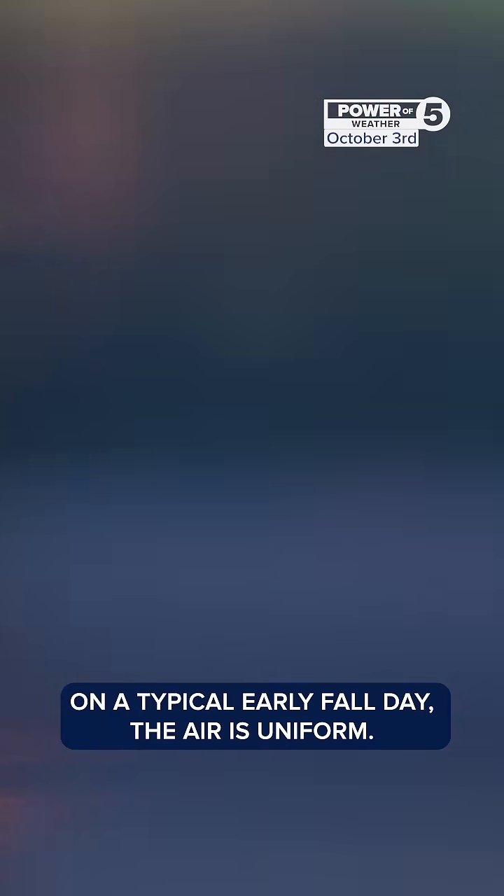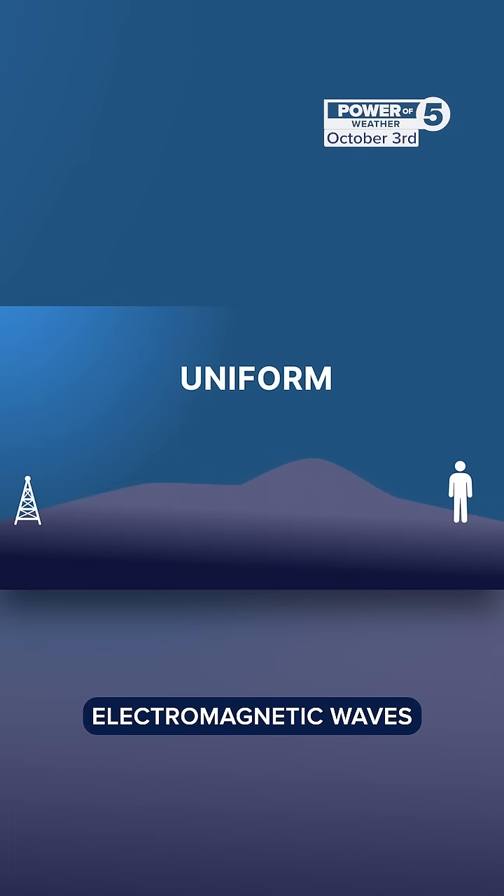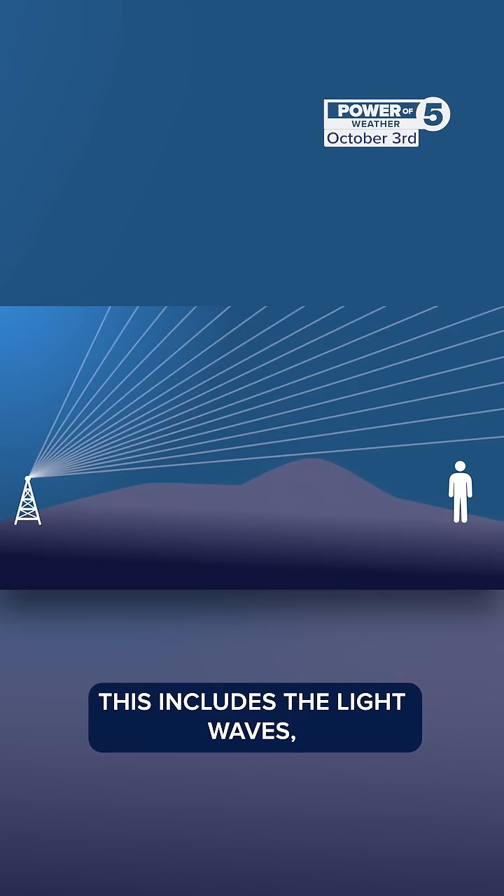How did it reach all the way here? The weather plays a big part in that. On a typical early fall day, the air is uniform. Electromagnetic waves beam out to space with little obstruction. This includes light waves, radar waves, and radio waves.